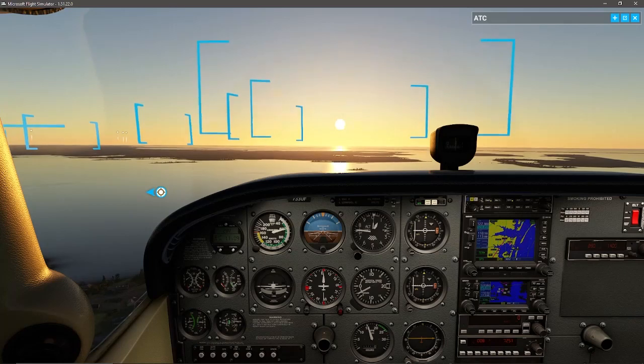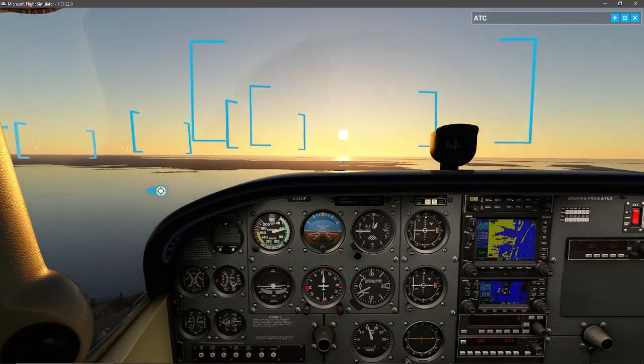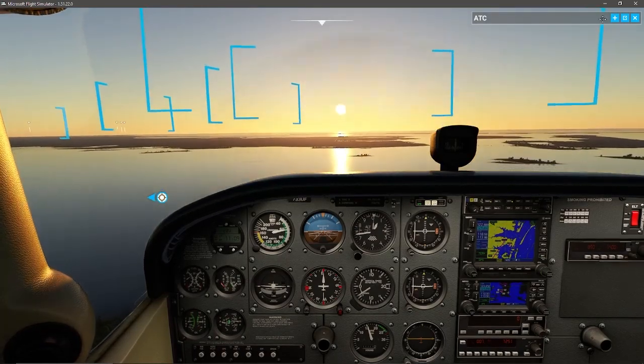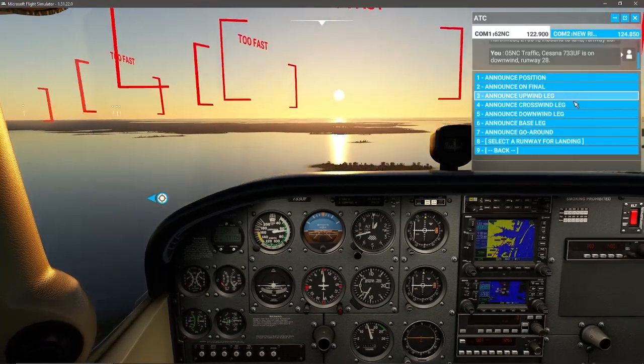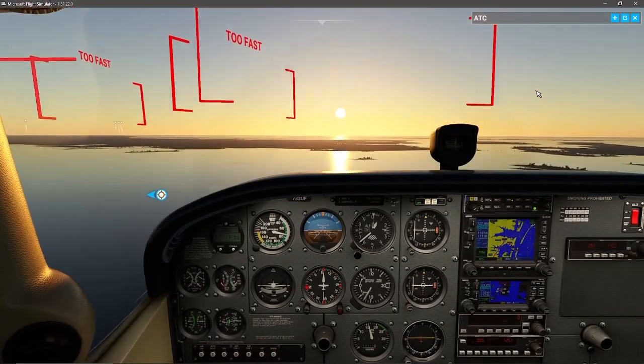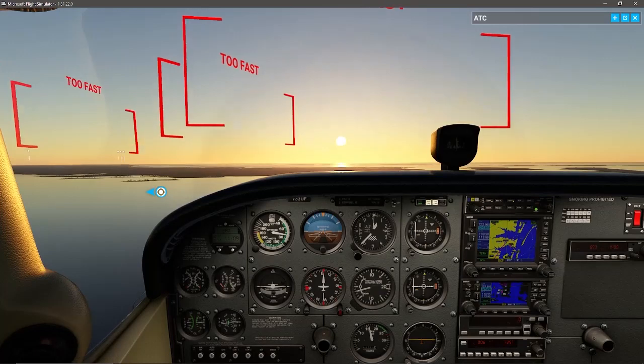About 70 knots downwind, 65 to 70 on the base leg — which I am now going to turn to. Announcing: 05 November Charlie traffic, Cessna 733 Uniform Foxtrot is on base runway 28.